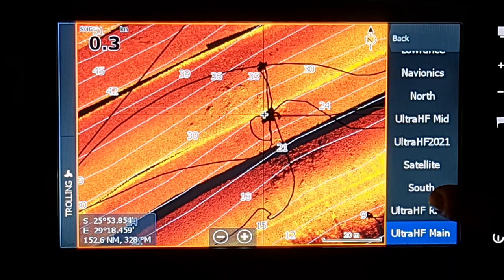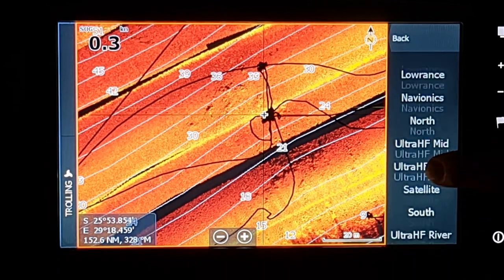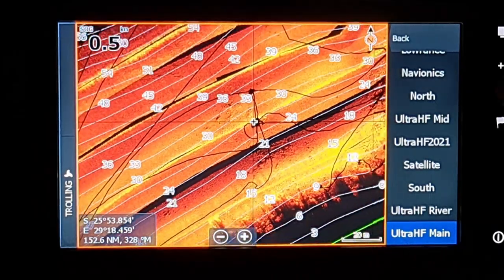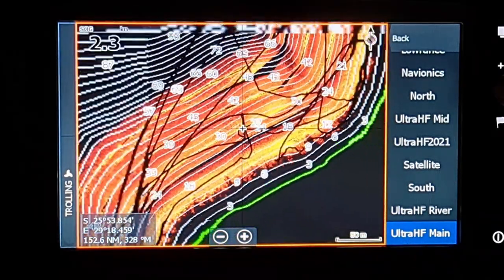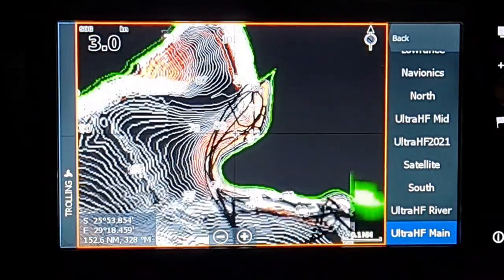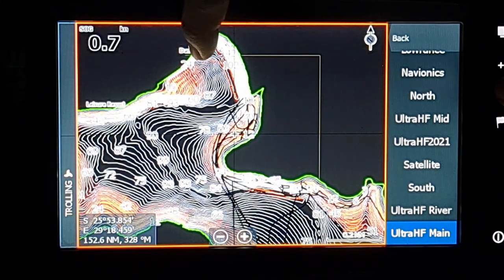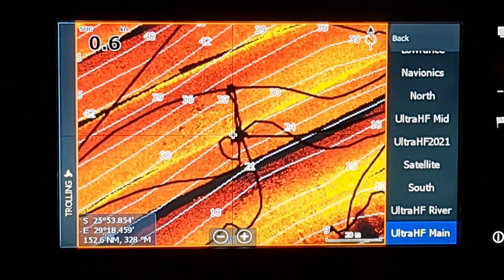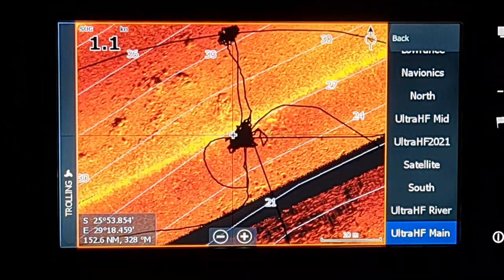We were fishing in the main lake close to the dam wall on this particular spot. You'll have a lot of options: Lowrance Navionics, Onyx, North Ultra HF, Mid Ultra HF 2021, Satellite South Ultra HF River, and Ultra HF Main. The dam wall is right up over here and we went right to this spot.